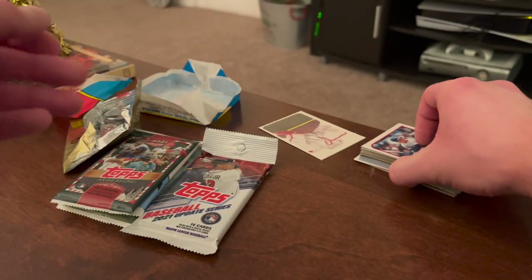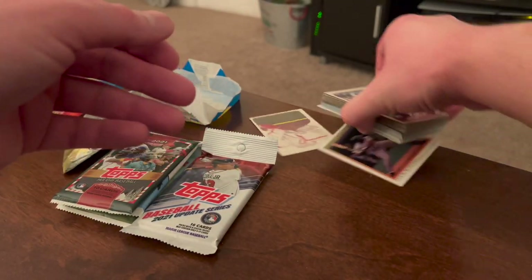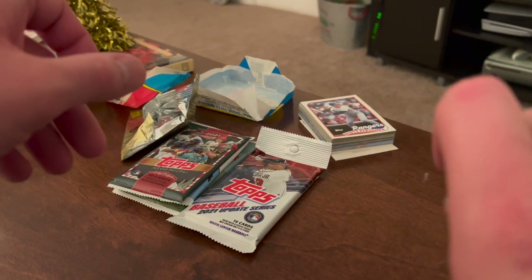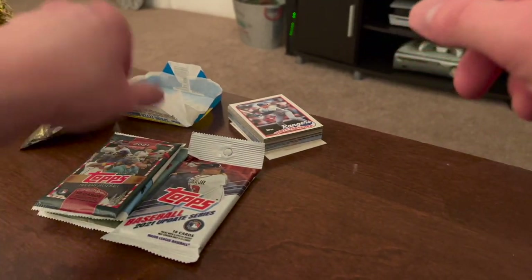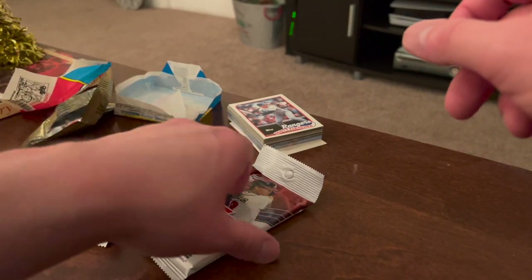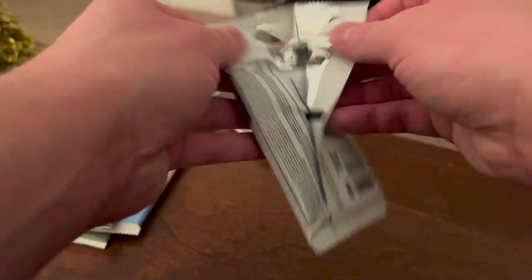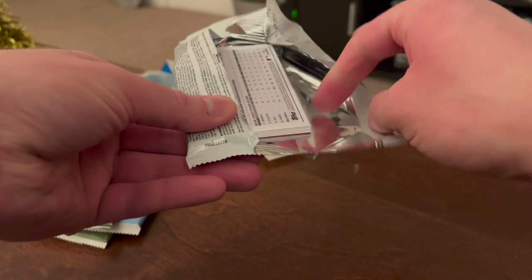All right, so that does it for our throwback packs — O-Pee-Chee, Topps, and Donruss. We'll go with the retail pack first — the Topps 2021 Update retail pack — and see if there's anything here.